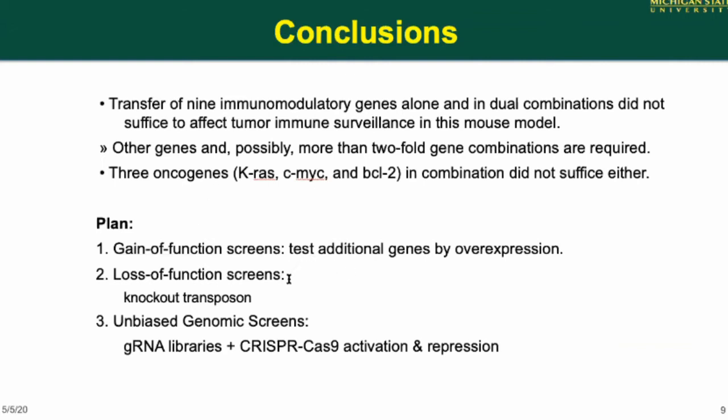The question is whether this approach is actually complex enough. We're looking at some other possibilities, including knockout transposons, and the latest is using guide RNA libraries with CRISPR-Cas9 for activation and repression.